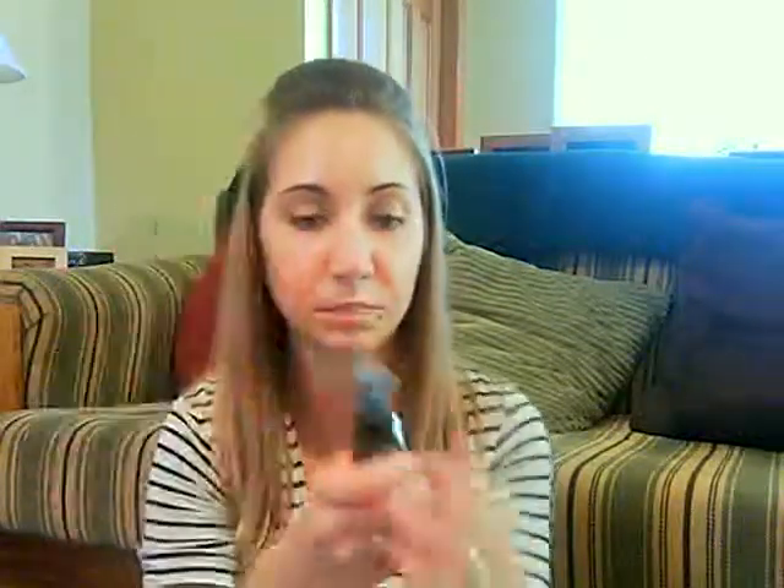I also wanted to try their Elf Makeup Mist and Set spray. This stuff actually smells pretty good — it has aloe, green tea, and cucumber with vitamins A, C, and E. After you put your makeup on, you do a couple of spritzes. I kind of always do up, down, left, right and it helps set your makeup. I have the Urban Decay 24-hour stay spray, which works really well, and I also have the MAC Fix Plus. I've used this once or twice and I don't have a super high opinion on it yet — I mean, it's all right. I'm going to try it a couple more times.